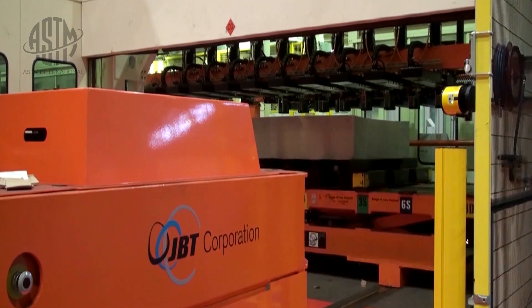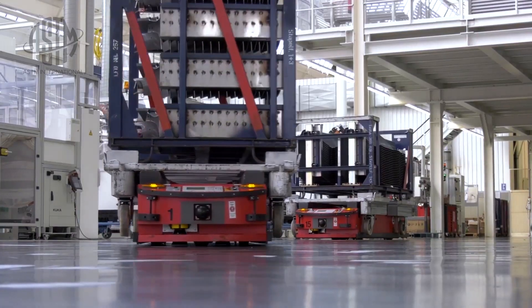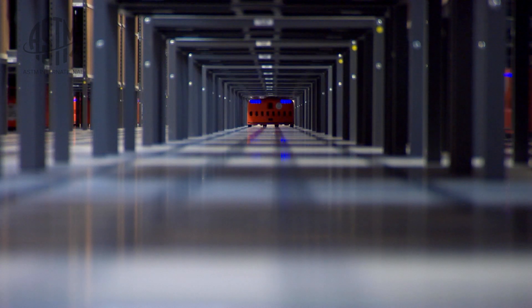Moving things between different machines that are producing parts — having to get from point A to point B, avoid obstacles along the way, or make decisions on which path to take. There are warehouse applications, there are manufacturing applications. Things are really accelerating right now.